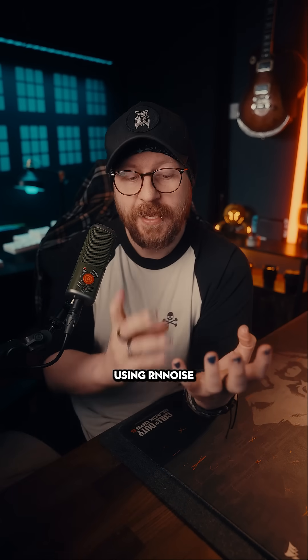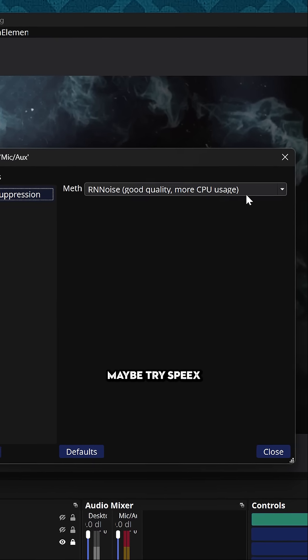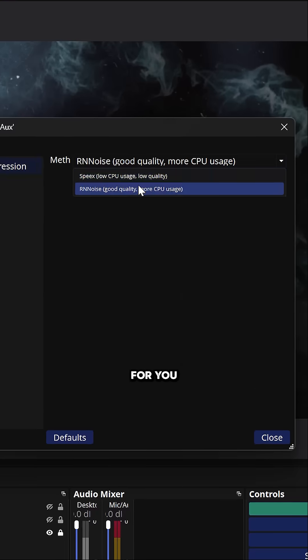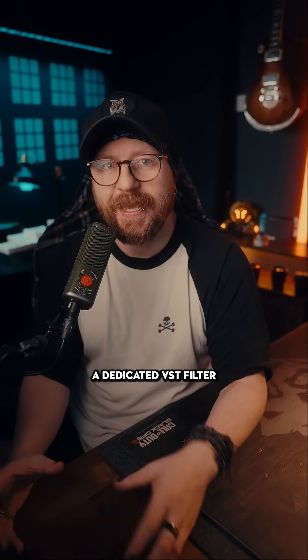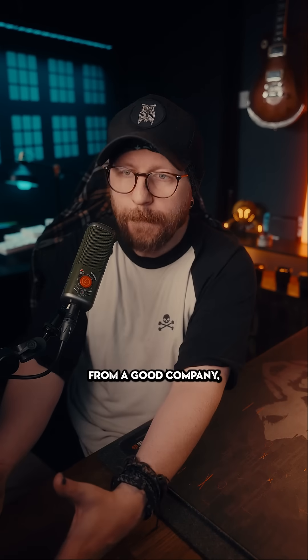So if you are using RN Noise and having this problem, I would suggest testing out different suppressors instead. Maybe try Speex and see if that works for you, or NVIDIA Broadcast, or download a dedicated VST filter that's a suppressor that actually works well from a good company.